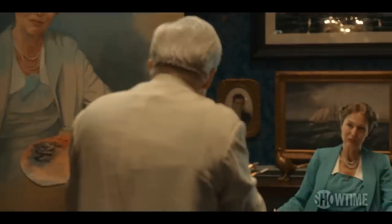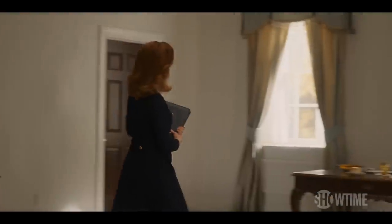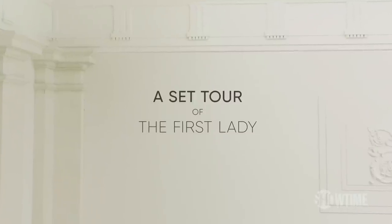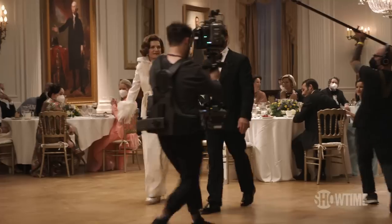I think a first lady has to be a special kind of woman. Hi, I'm Todd Felstead, production designer. And I'm Cynthia Slater, set decorator. We're behind the scenes of Showtime's The First Lady. Welcome to the White House.